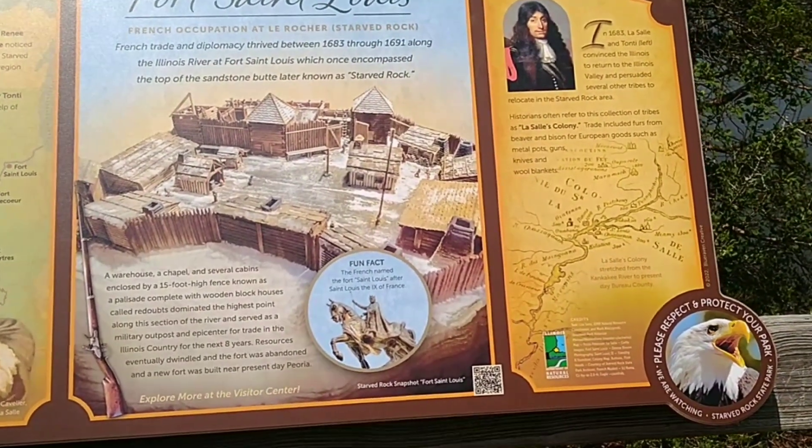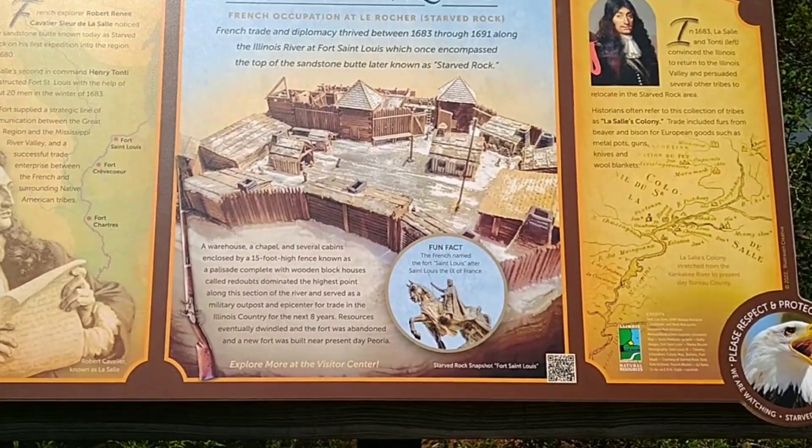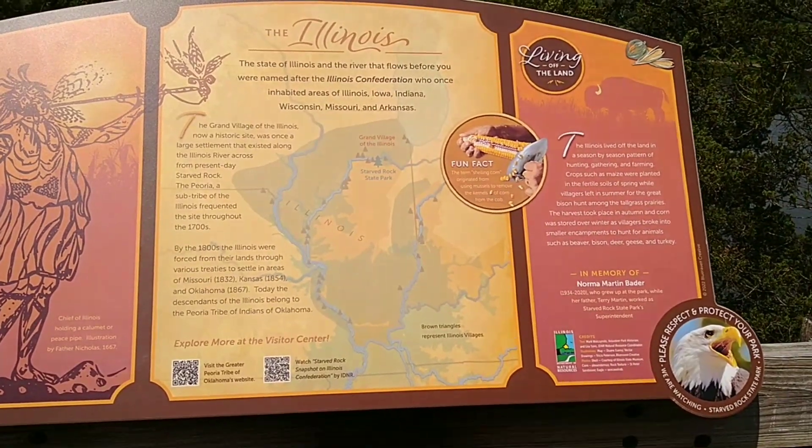There's a little history about Star Rock right here on a posted sign — you can pause and read it for yourself. A few more fun facts posted up here too — go ahead and pause to read those.